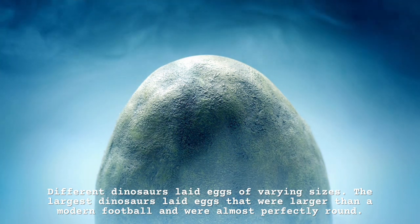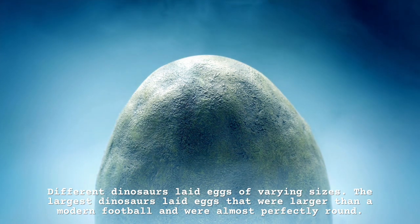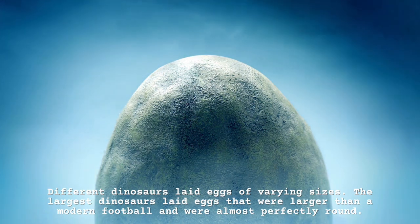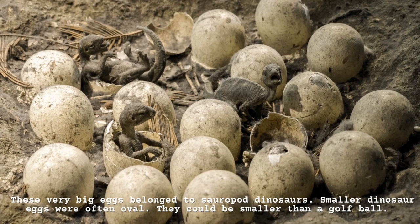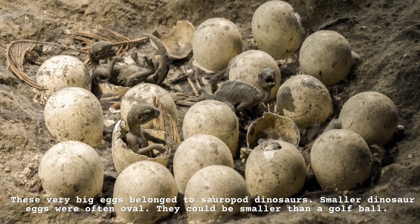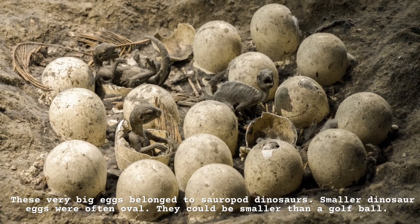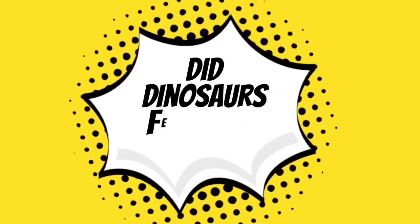How large were dinosaur eggs? Different dinosaurs laid eggs of varying sizes. The largest dinosaurs laid eggs that were larger than a modern football and were almost perfectly round. These very big eggs belonged to sauropod dinosaurs. Smaller dinosaur eggs were often oval and could be smaller than a golf ball.